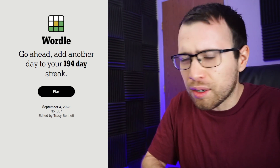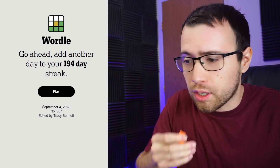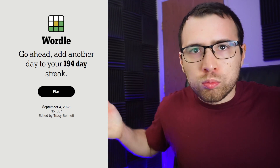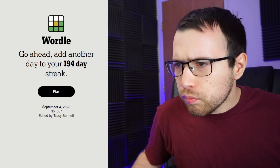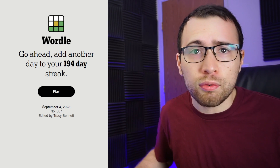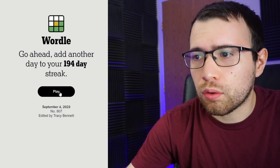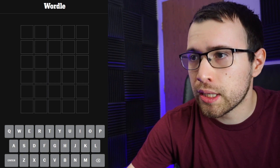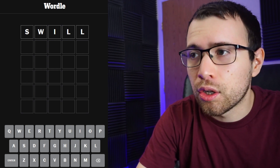Hey guys, sorry — I was hungry and wanted some baby carrots. Let's go ahead and get started on today's Wordle. It's Monday, September 4th. My randomly selected starting guess for Monday is the word 'swill.' Let's put in swill and see if I can get any good information from this.